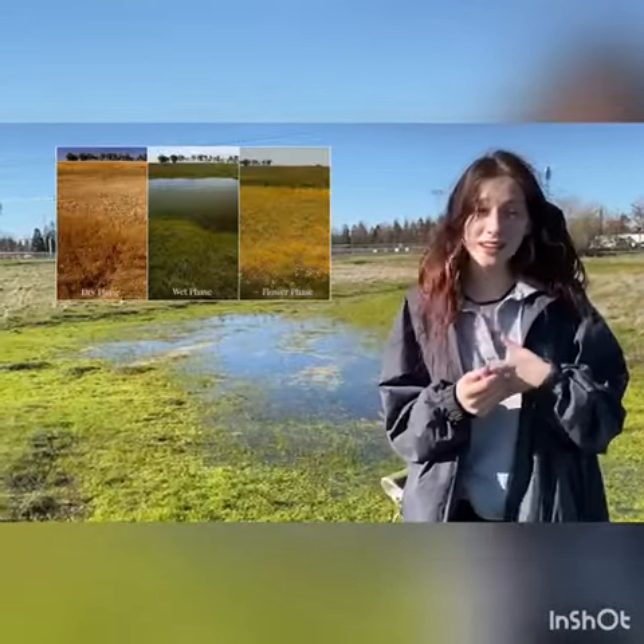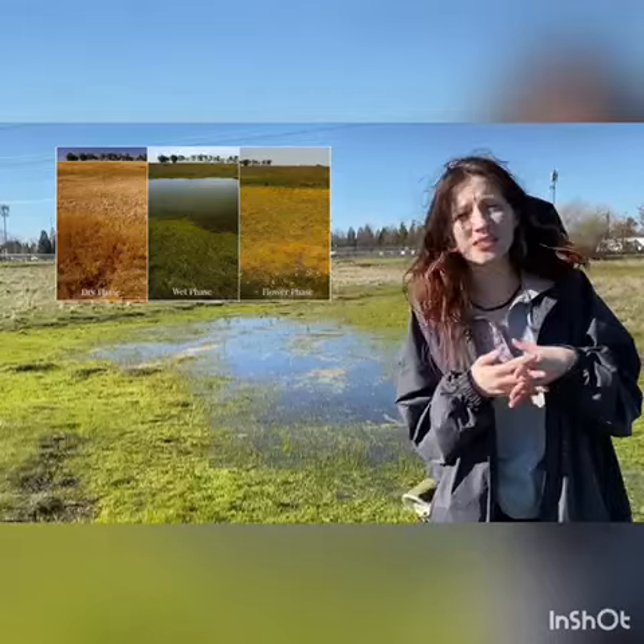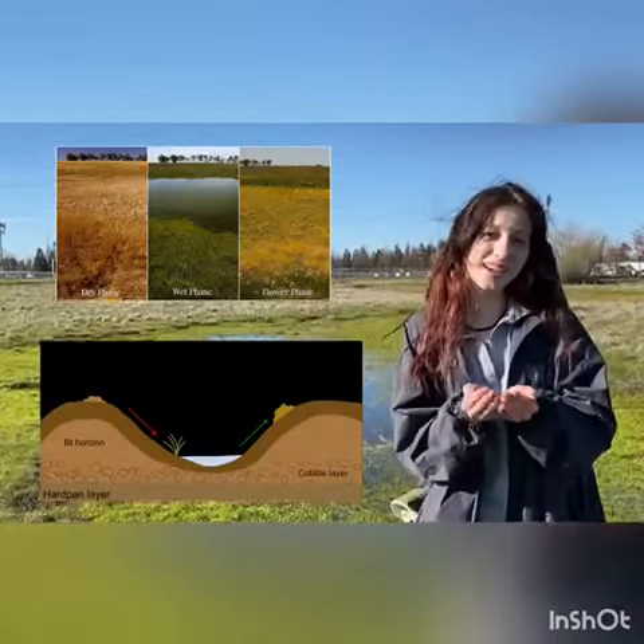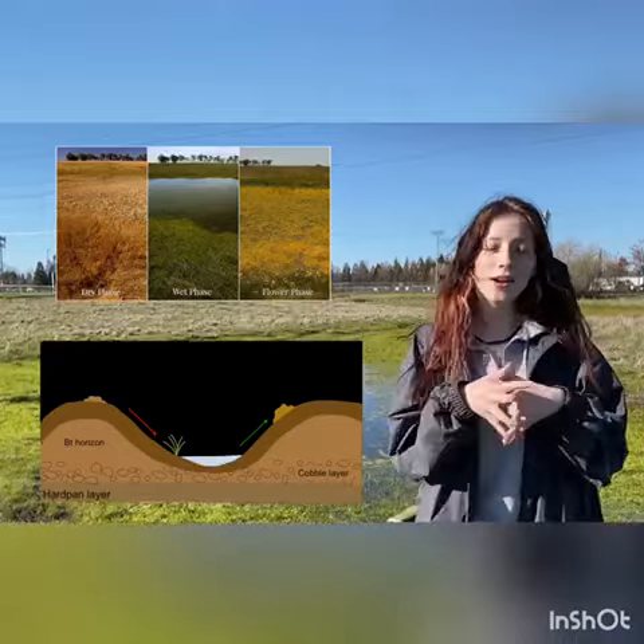For those who don't know, vernal pools are ecosystems that are similar to ponds, but also very different in important ways. Vernal pools have clay at the bottom of them that can hold water for a short period of time, so animals can live in them.